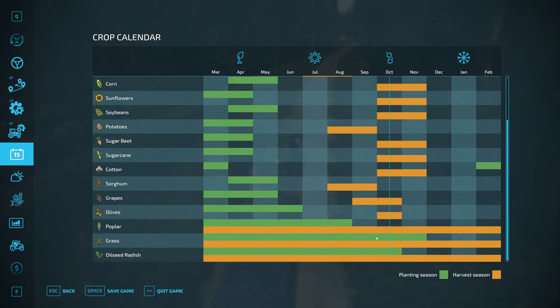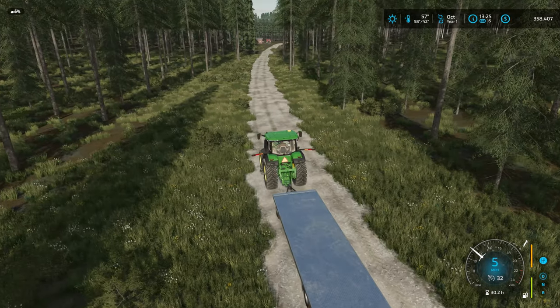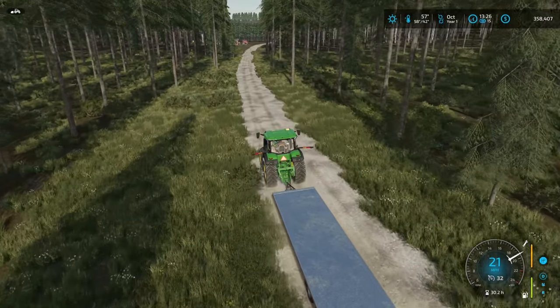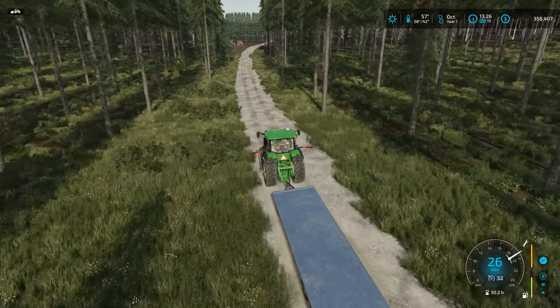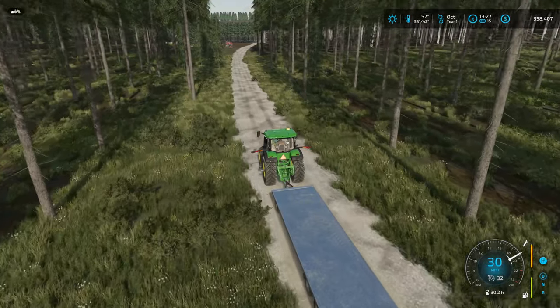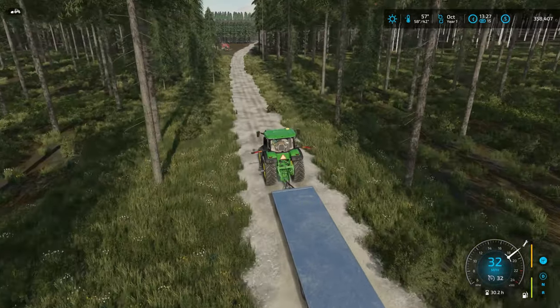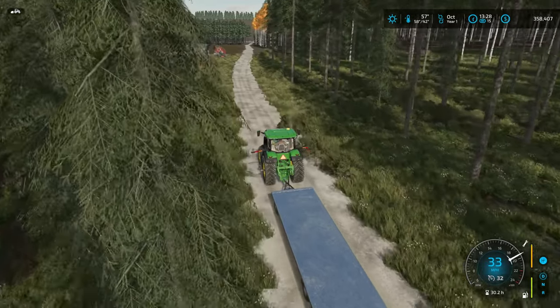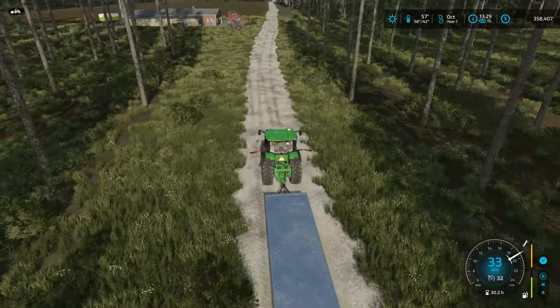In October I think we're not going to get into poplars, and we're not doing any grass work on this map whatsoever. Oilseed radish — probably not going to get into that at all. It could be a cover crop, but I found out on Hinterland when we did a test with the oilseed and precision farming and crop rotation, it really didn't help us out hardly at all.